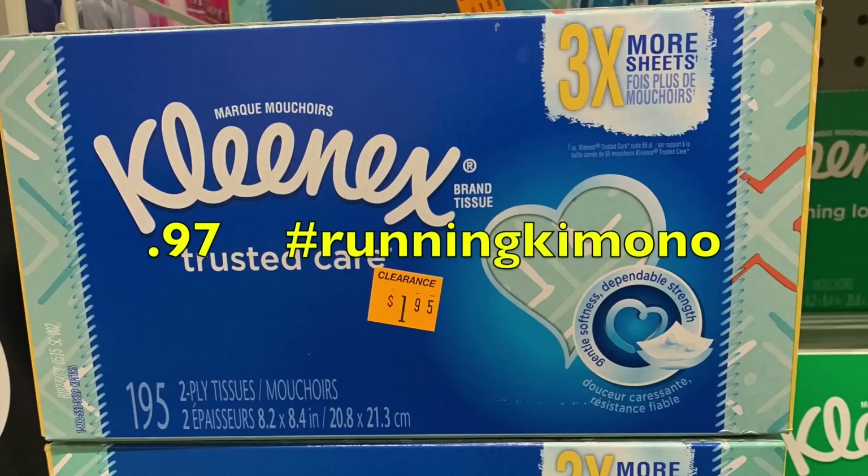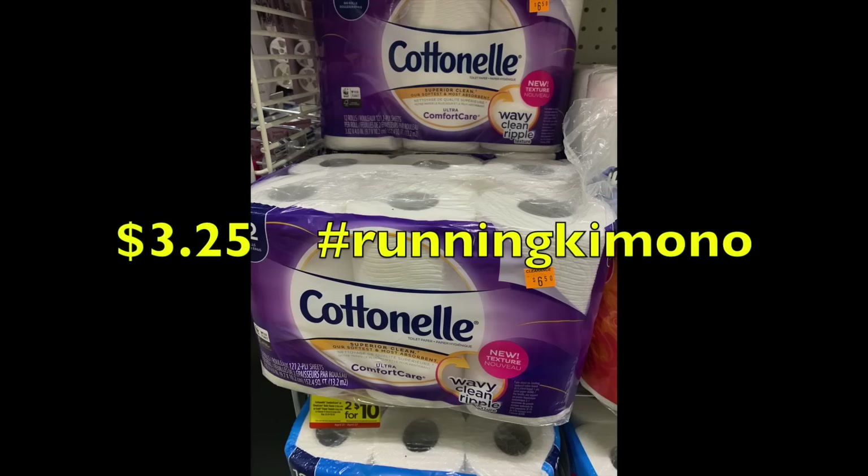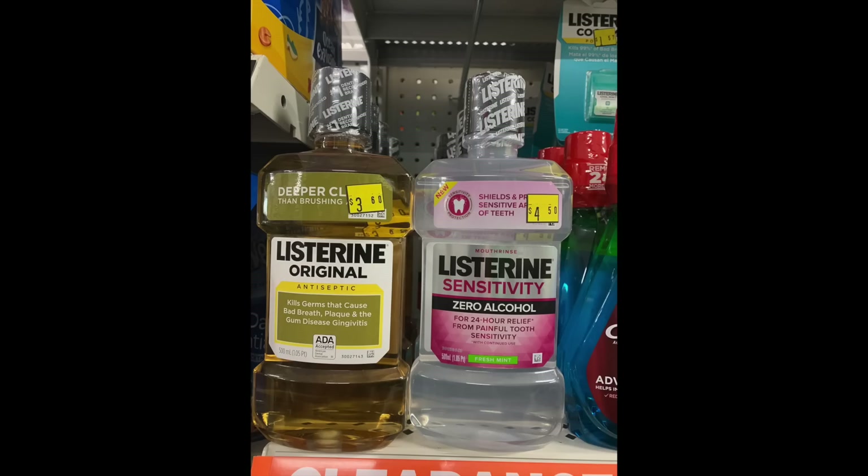Kleenex tissues drop to 97 cents at 50% off — there were coupons in the Smart Source inserts from April. An 18-pack of toilet paper is $7.50, dropping to $3.75 at 50% off; pair it with $1 coupons still valid from April Smart Source to bring it down to $2.75. Cottonelle with the same April Smart Source bundle had a $1 off coupon — at 50% off it's $3.25, and with the coupon it comes to $2.25.